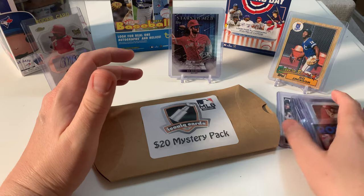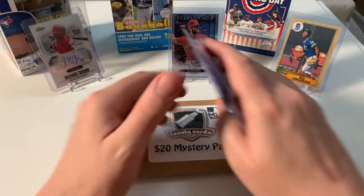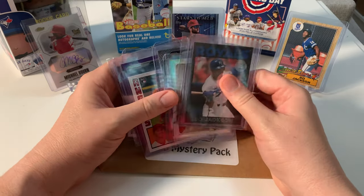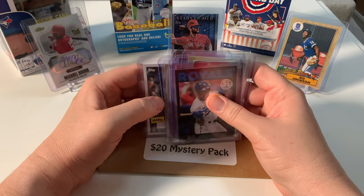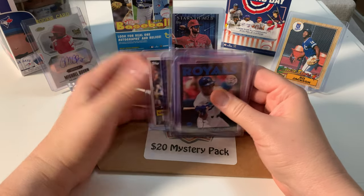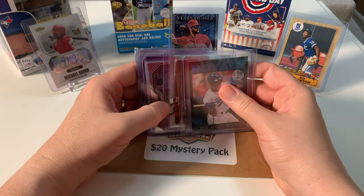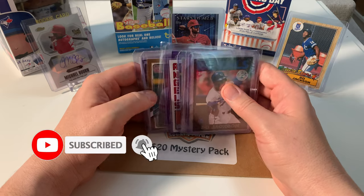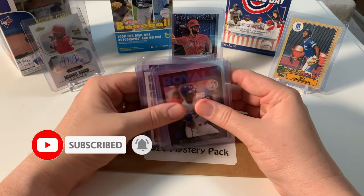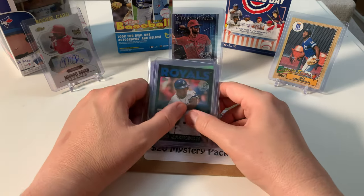That's my mystery box and I think I did well. Just on the Bo Jackson cards alone I am super stoked. Thank you so much for watching, liking, subscribing, and getting in the comments. Have you ever bought a mystery box? Let me know how it went. For less than 20 bucks, I'm super happy with what I got — bye everyone!